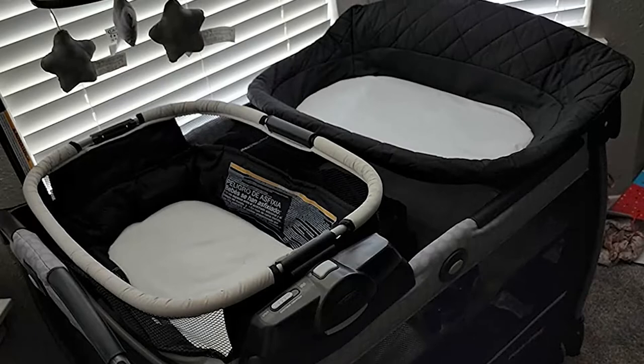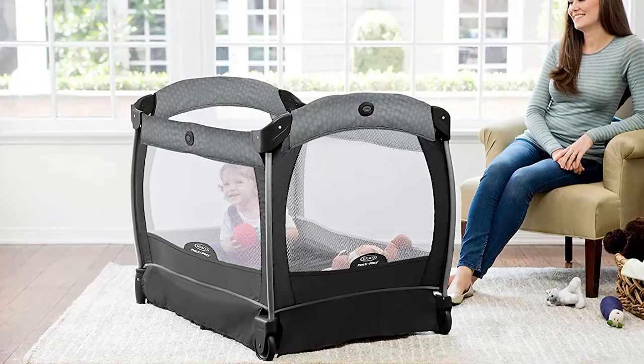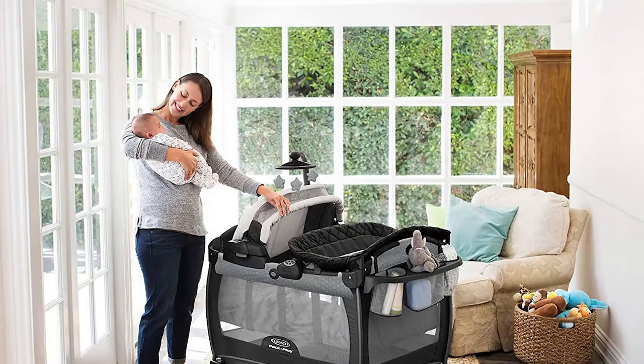I think this playard will be best for your baby. I love this Graco Pack and Play Playard's comfortable portable bassinet — the padding on this playard is very soft. Click on the link in the video description to order this Graco Pack and Play Playard now for your baby's safety and comfort.